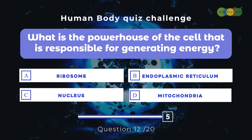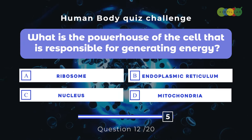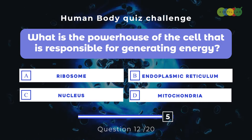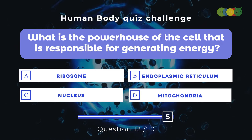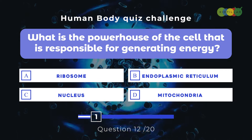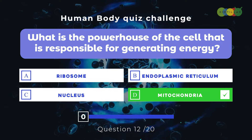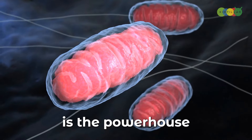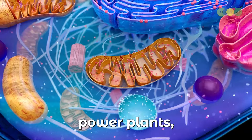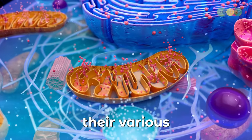Question twelve: What is the powerhouse of the cell that is responsible for generating energy? A. Ribosome, B. Endoplasmic reticulum, C. Nucleus, D. Mitochondria. The correct answer is D. Mitochondria. These tiny organelles act like cellular power plants, converting nutrients into energy that our cells can use to carry out their various functions.